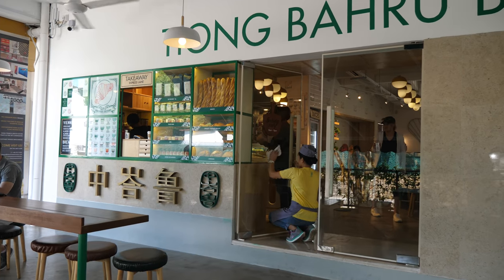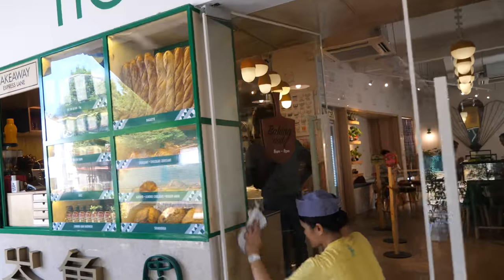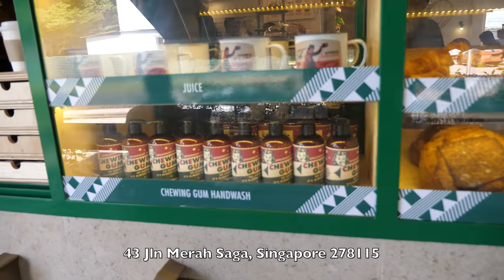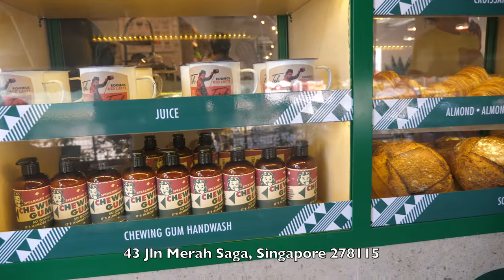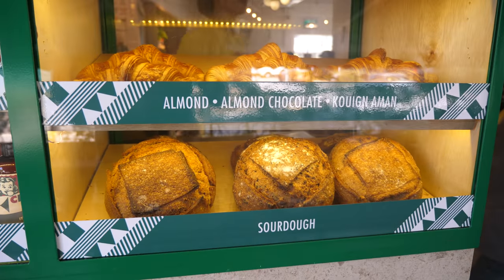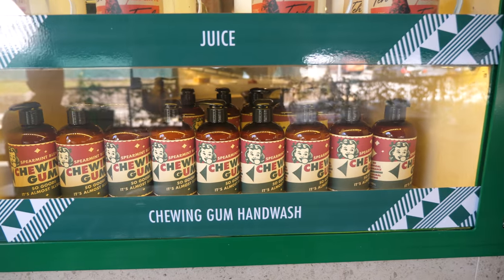This is the Tiong Baru Bakery. Tiong Baru is a neighborhood estate in Singapore, and they have opened up a new brunch spot here in Holland Village, which is another neighborhood estate. They sell a lot of bread, croissants, and things I've never seen before.